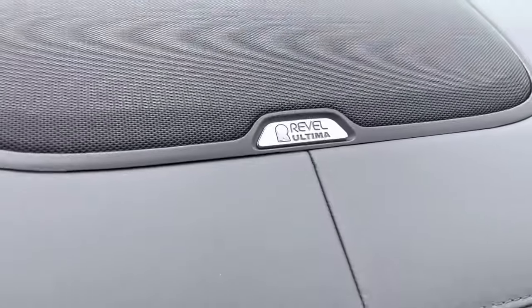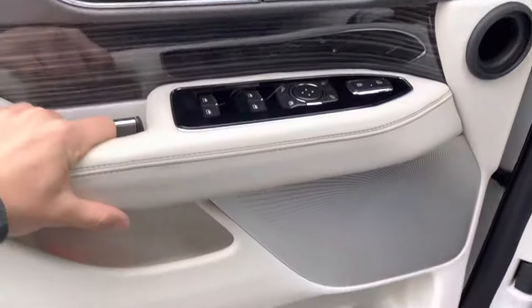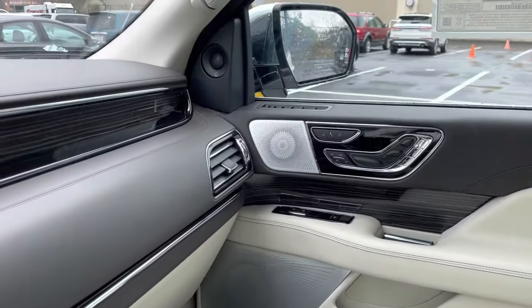You also have your Revel Ultima 3D stereo system with 19 speakers throughout this vehicle. Trust me, it bumps — it's super good. It's a great stereo system.